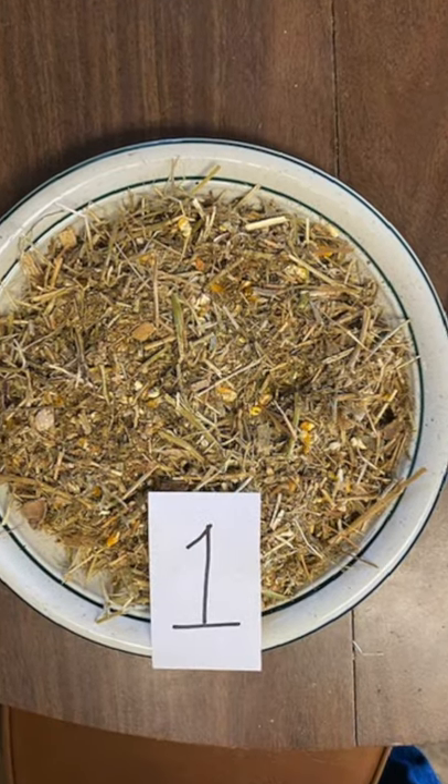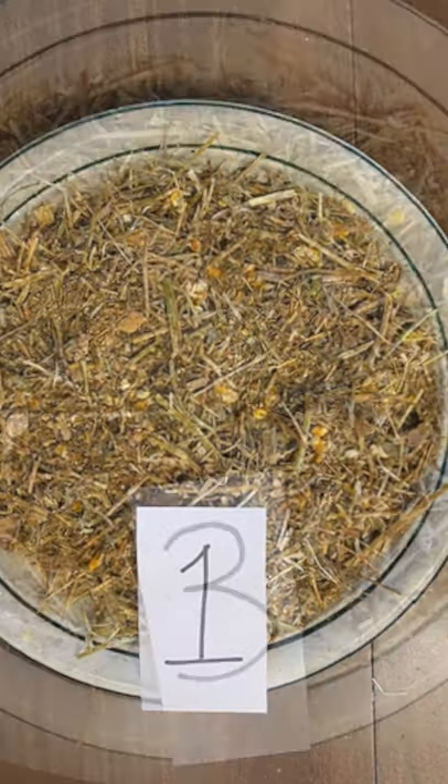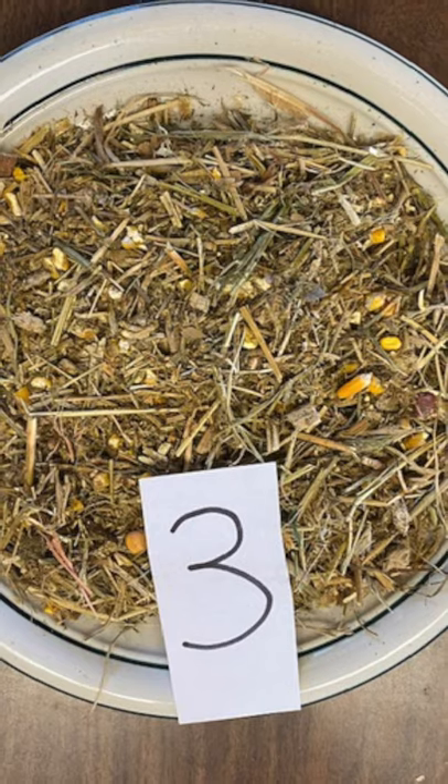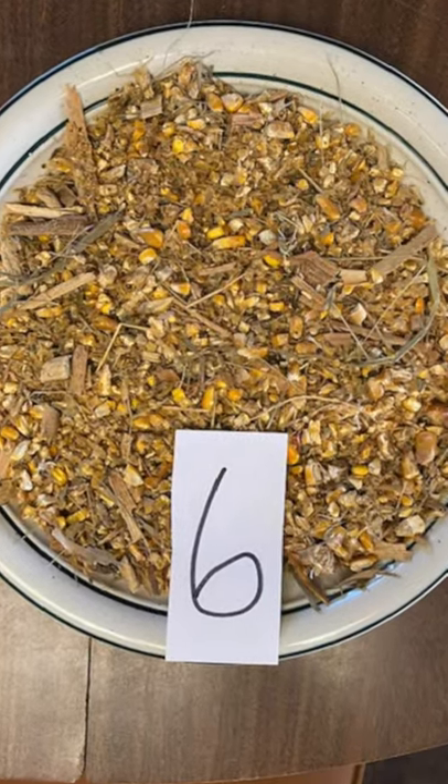The first one starts with a lot of roughage, or what you would think of as grasses, and eventually the sixth ration is the highest energy ration, and that's where that animal is really going to be able to put on more muscle.